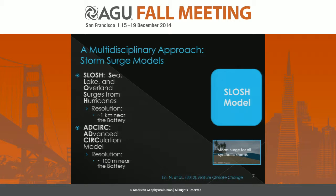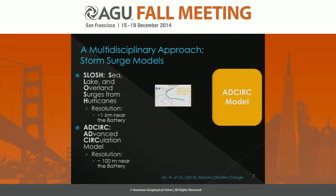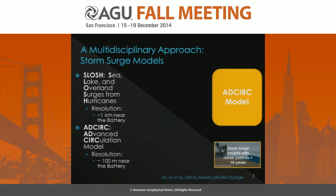We then isolate those storms producing storm surges with return periods of 10 years or greater — these are the high-impact events that don't occur often but have large effects, like Hurricane Sandy. We run those storms in our second model, ADCIRC, or the Advanced Circulation Model, which has a resolution of about 100 meters near the Battery, giving us storm surge heights at a slightly higher resolution and a better estimate of those surge heights.